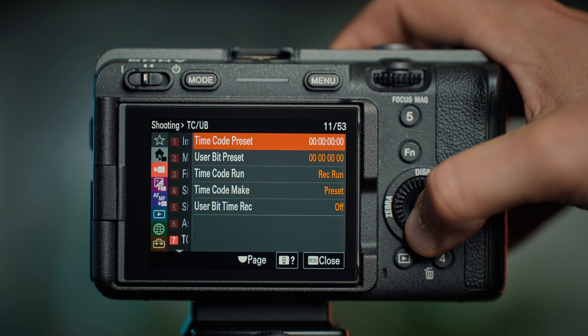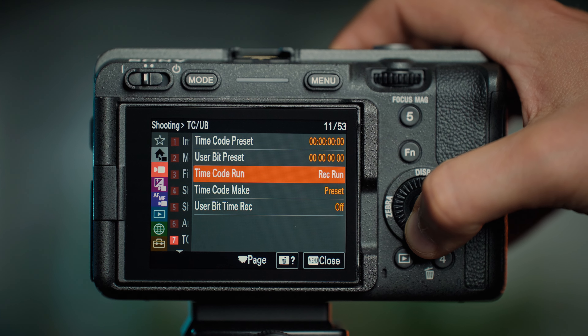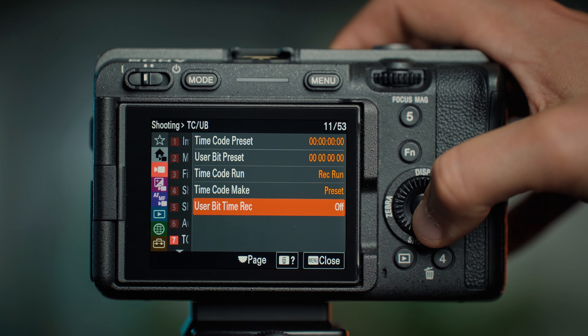Another upgrade is the ability to properly sync timecode. We can connect a new timecode adapter via USB-C to synchronize the Sony FX3 with timecode. Unfortunately I wasn't able to get this adapter to test it, but if I do I will make a separate video about it.